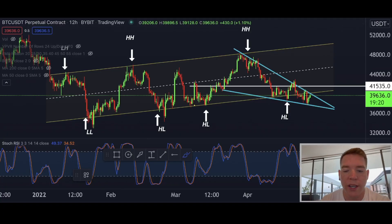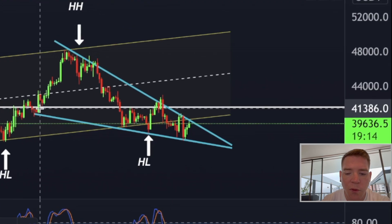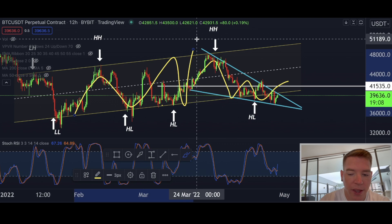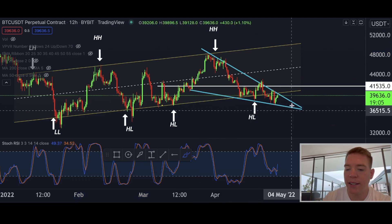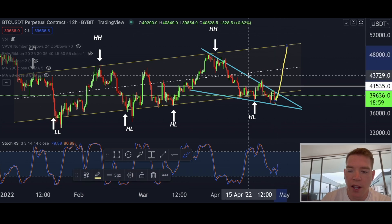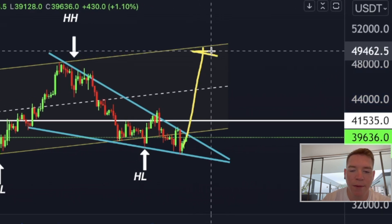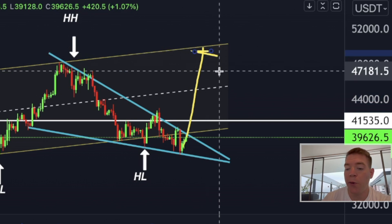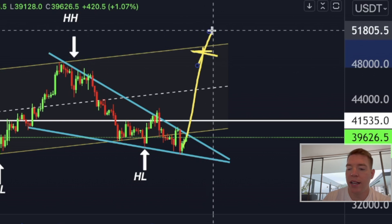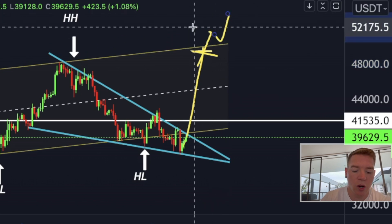Here on the Bitcoin 12-hourly chart I have found a falling wedge pattern within our ascending channel or bear flag. That could technically invalidate the bear flag scenario if this breaks to the upside, because the target would be all the way up at $49,340 approximately. I firmly believe if we reach this target we will break through the upper resistance of this ascending channel or bear flag, settle above it, and then go in the direction of $50,000.